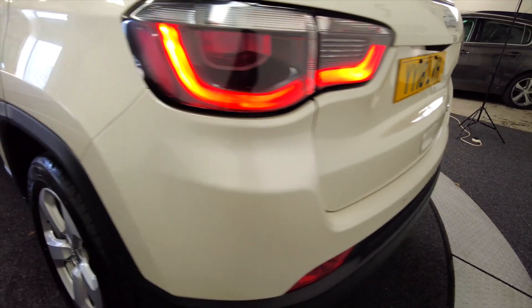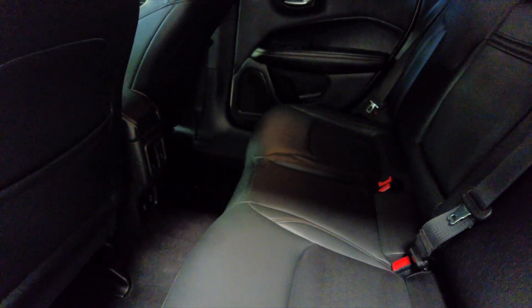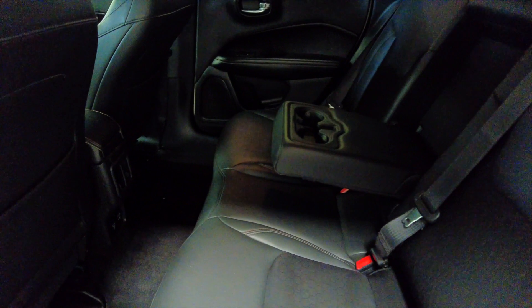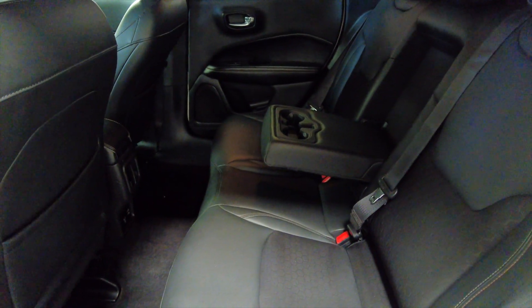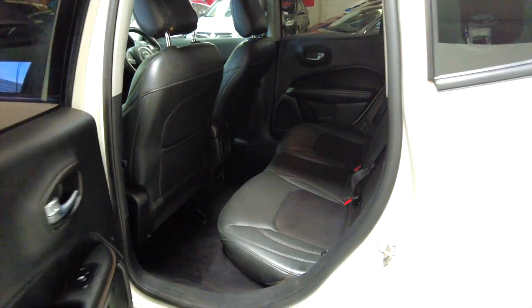You've got parking sensors at the rear there. Let's take a look in the back — part leather interior. We've got folding armrests with cup holders, acres of room inside, and electric windows front and rear.